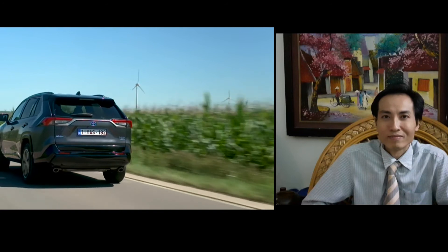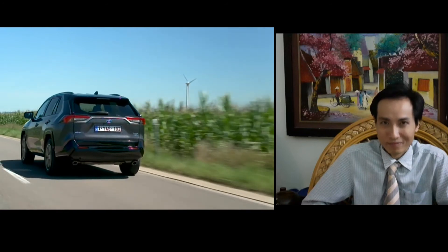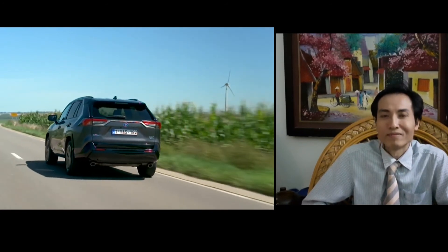I hope you found something interesting watching this video about the Toyota Rav4 Black Edition Hybrid. Thanks again for watching.